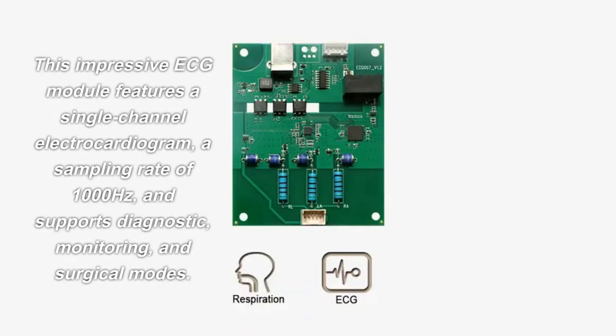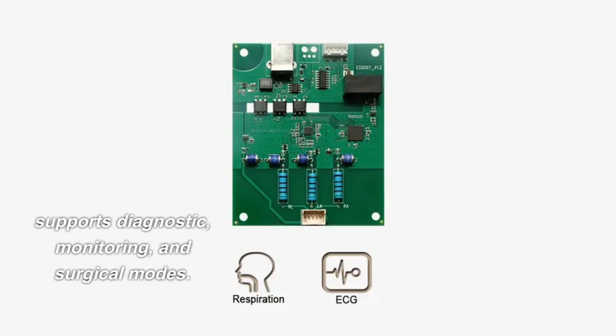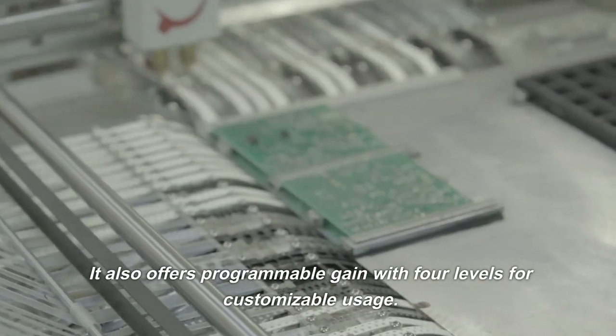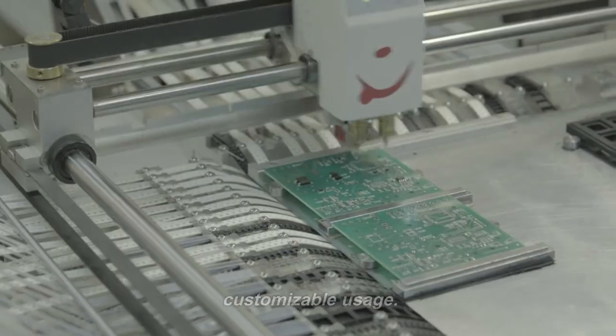This impressive ECG module features a single-channel electrocardiogram, a sampling rate of 1000 Hz, and supports diagnostic, monitoring, and surgical modes. It also offers programmable gain with 4 levels for customizable usage.